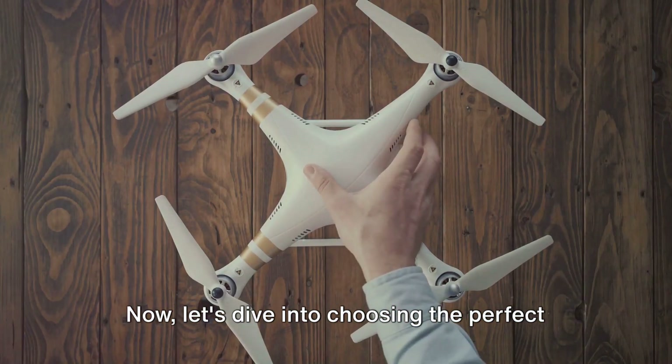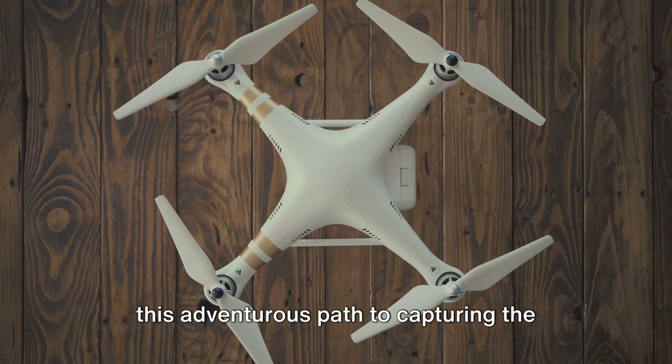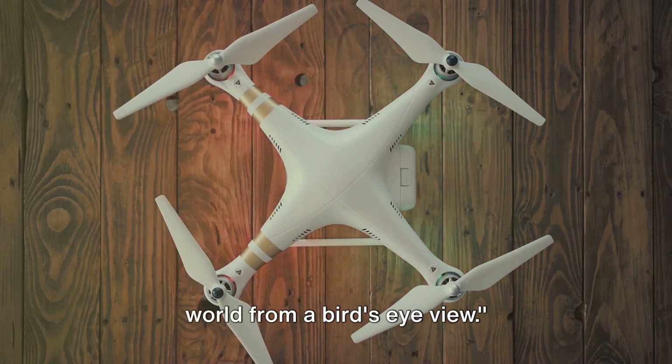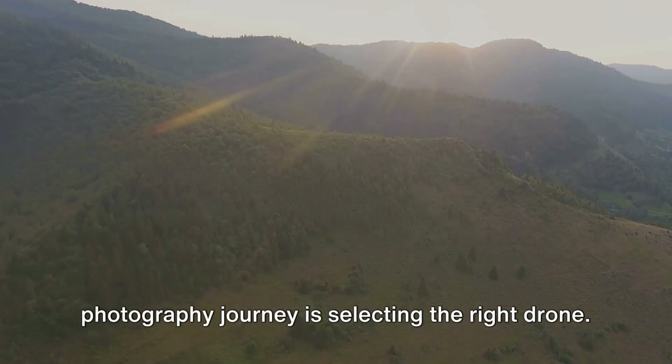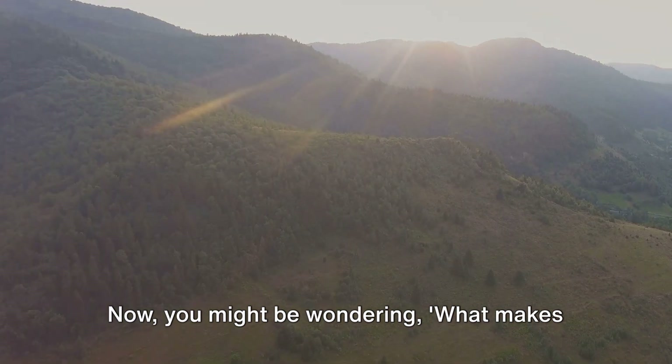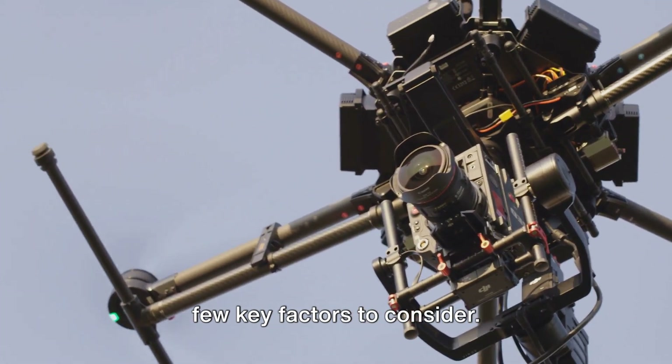Now let's dive into choosing the perfect drone for you — a crucial first step on this adventurous path to capturing the world from a bird's eye view. The first step in your aerial photography journey is selecting the right drone. You might be wondering: what makes a drone right for me? Well, there are a few key factors to consider.